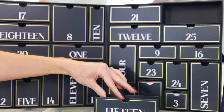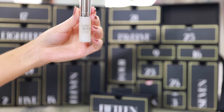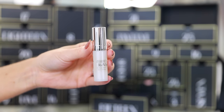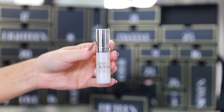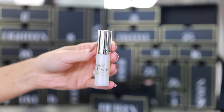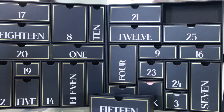Drawer 15 has the ReVive Intensité Complete Anti-Aging Serum. It's a pretty small sample — 0.169 fluid ounces, 5ml — but I imagine you could still get enough uses out of it to at least see if it agrees with your skin. It's not like you're going to see results after a couple of uses, but I do like ReVive skincare.